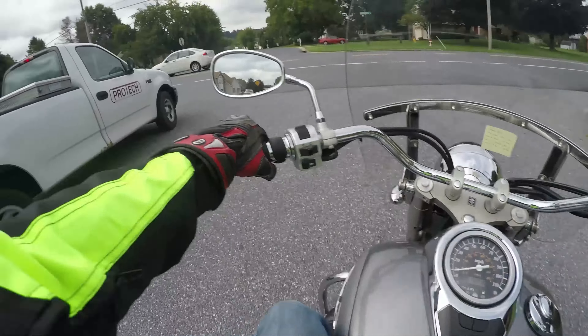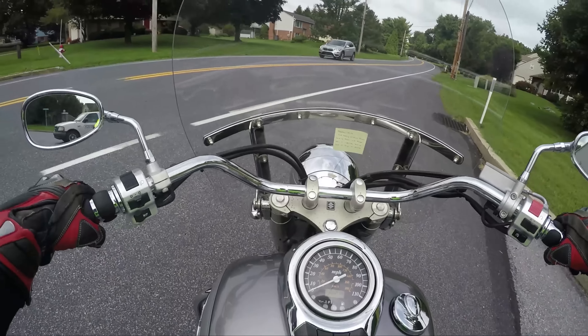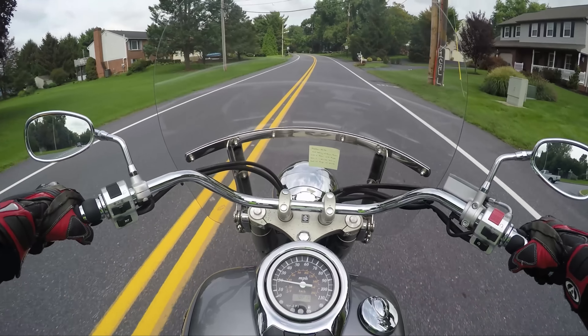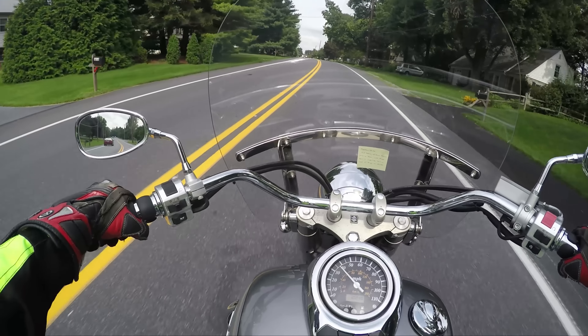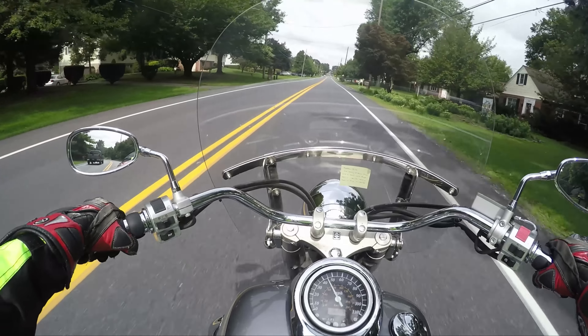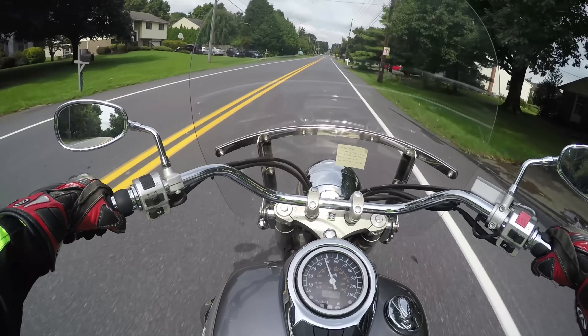One of the cool things I like about this bike — I'm 6'2" and I fit great on this bike. It's a 50 cubic inch, which means it's an 800cc bike. It's got plenty of power for you and someone to go in the back, even if you're a bigger guy.